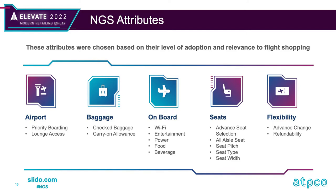The group conveniently and intuitively organized these into five groupings that we can all understand: airport, baggage, on-board, seats, and flexibility — just to give them some taxonomy.